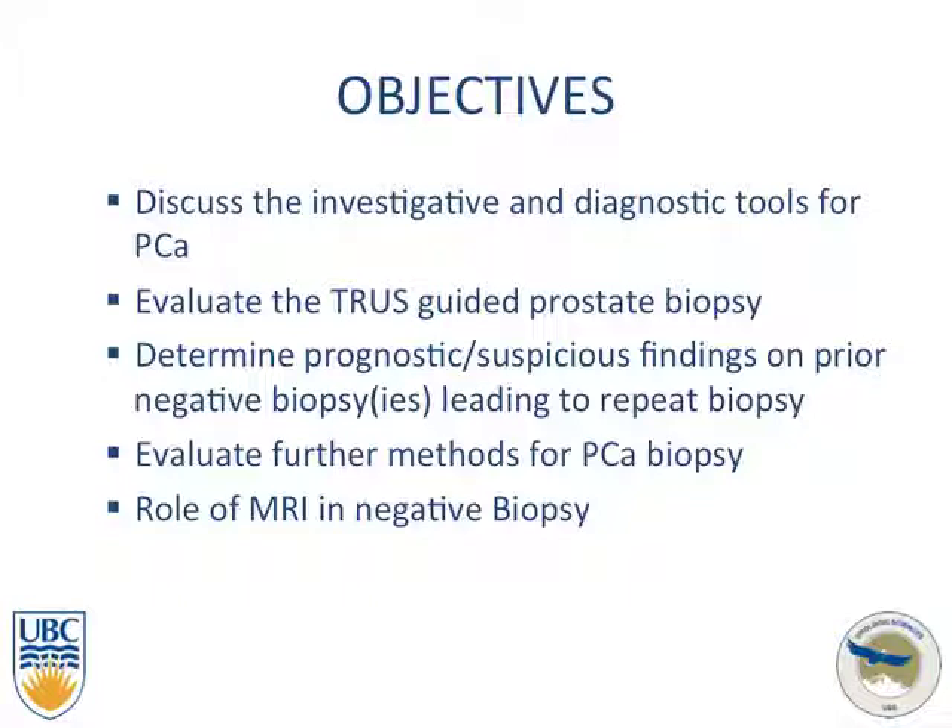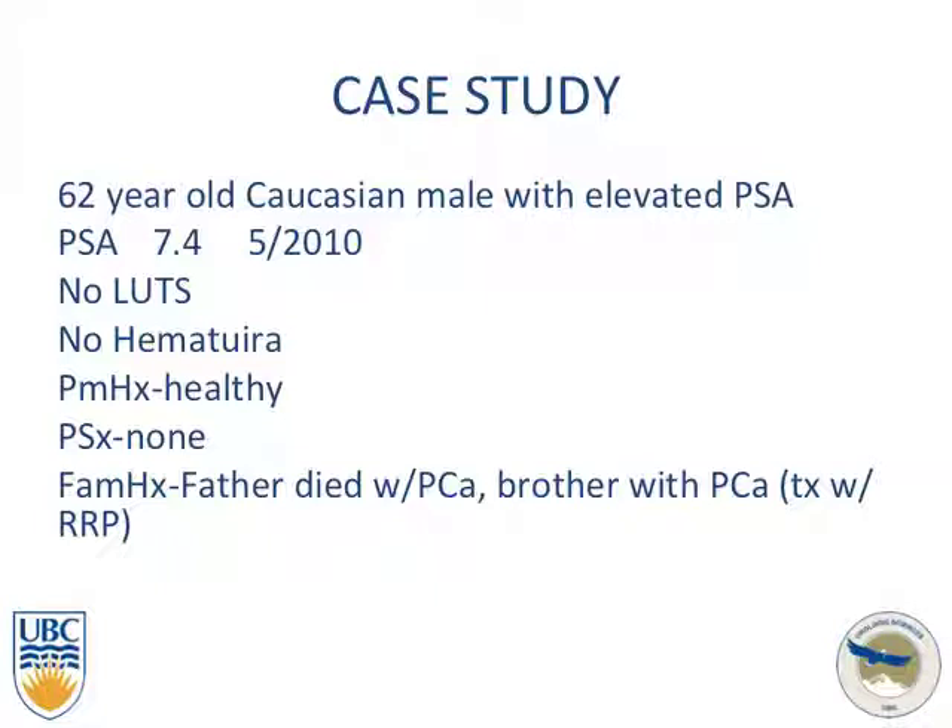To bring this situation to light, a quick case study: a 62-year-old Caucasian male with an elevated PSA, no lower urinary tract symptoms, no hematuria, otherwise healthy, and with a strong family history of prostate cancer.